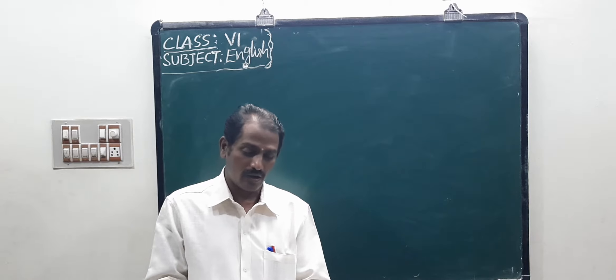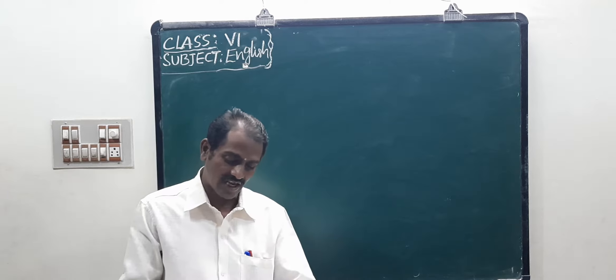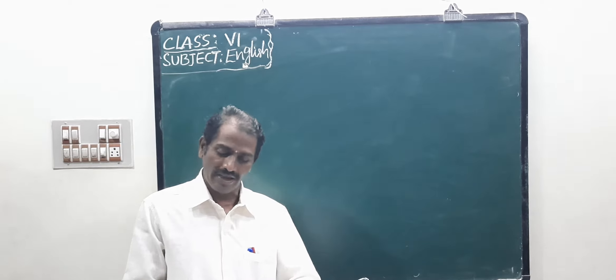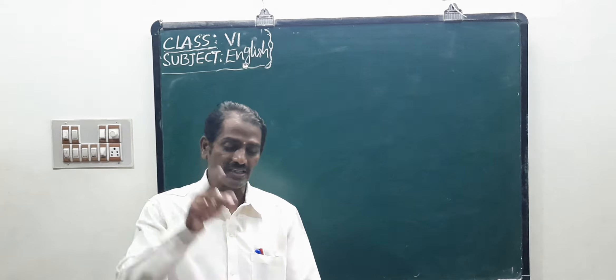Now, the first model is: big, bigger, biggest. That is the first model.